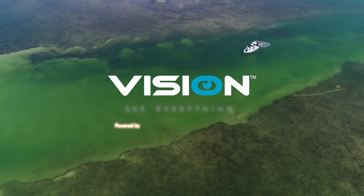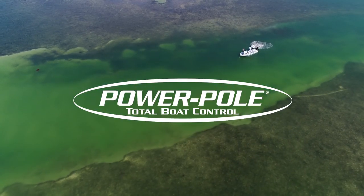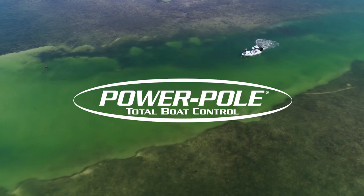PowerPoll Vision and SeaMonster Control System are delivering total boat control that will change the way you fish, again.